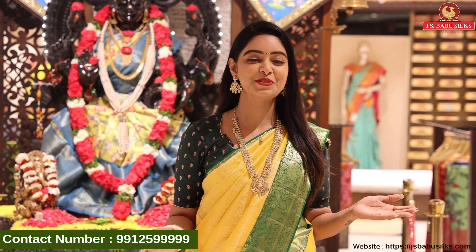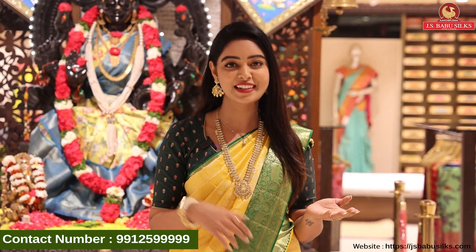Hi my beautiful ladies, welcome to JS Babu Silks. Today I am in Somaji Guda branch, my Hyderabad branch.